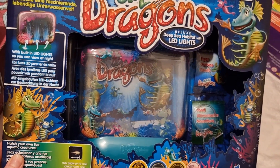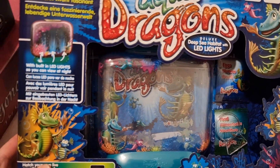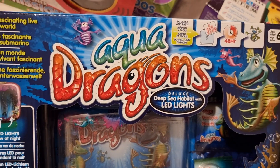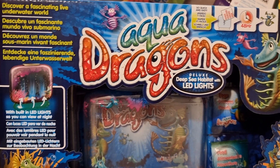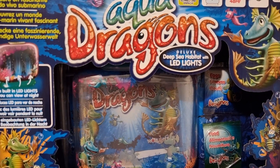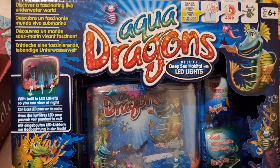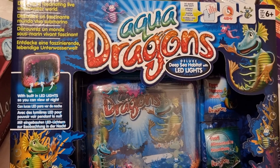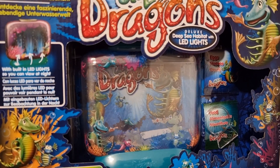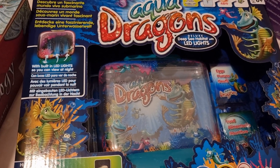The next item I picked for her is this Aqua Dragons habitat — it also has LED lights with it. We grew sea monkeys for a while and she absolutely loved them, they were so fun. When they died I saw this and thought it was perfect. Because it says 'aqua dragons,' she's going to be so excited — she has no idea these even exist. It's got the eggs and food in there, and she can watch the little dragons hatch.